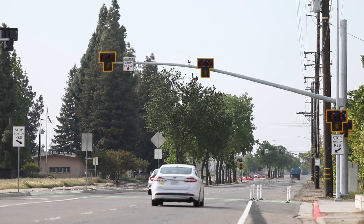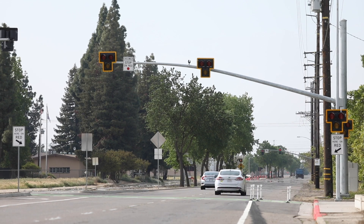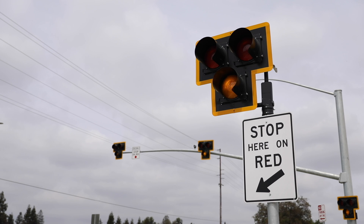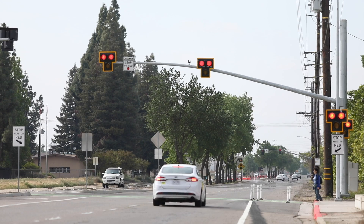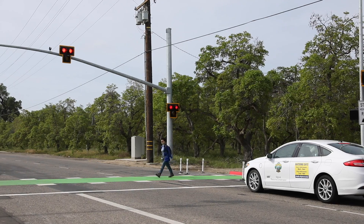As a driver, if the signal is dark when you approach it, proceed as if it is not there. If the signal is activated, it will flash yellow first, cautioning drivers to prepare to stop. It will then turn to solid yellow, meaning slow down and come to a stop. A steady red light comes next, with both heads on, meaning come to a complete stop and wait.